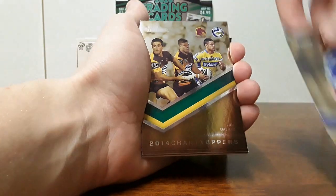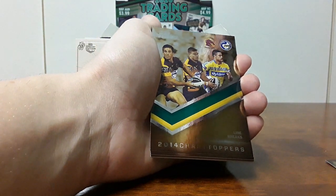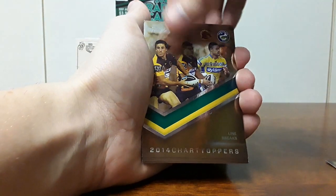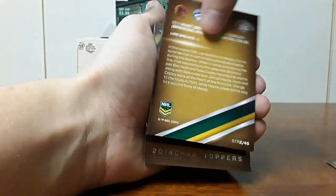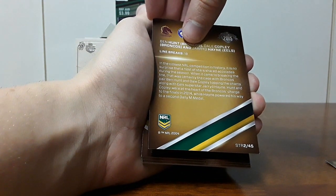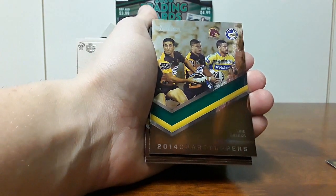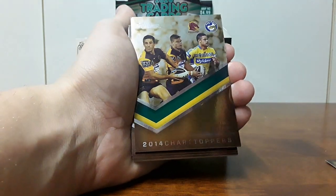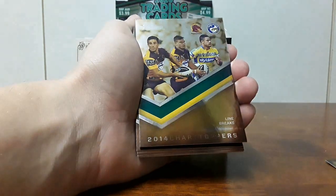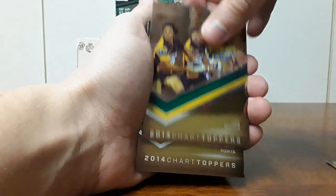So the 2015 Traders — we have the line breaks of Ben Hunt, Dale Copley and Jared Hayne. Ben Hunt was top line breaks with 18 line breaks, that's crazy! I'm surprised Ben Hunt was up there. Dale Copley obviously had a couple of really good seasons at the Broncos and just didn't really get an opportunity at some point. Jared Hayne featuring strongly again.